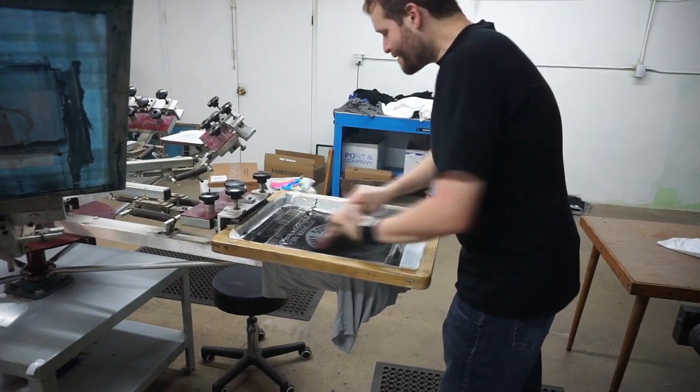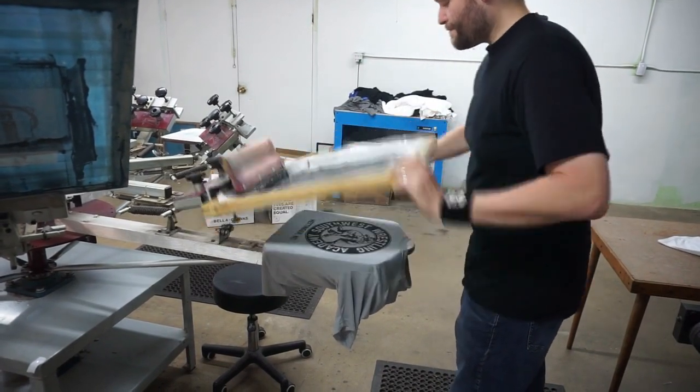I sat down with Andy Rail and talked about his newest gear and the future plans of Graphic Attic.